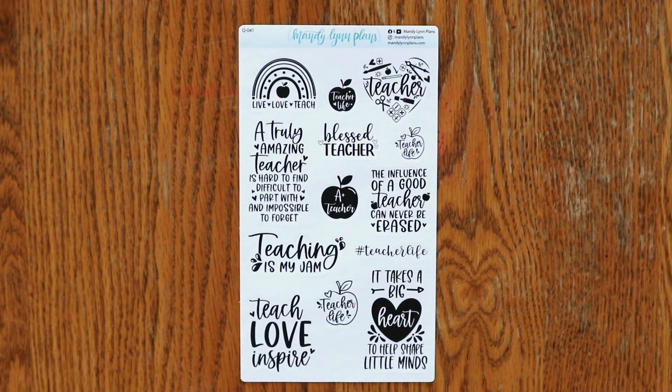Next up, we have a teacher quote sheet. I am a part-time band director and I love everything back to school and teacher-related. So here we have some fun teacher quotes. I'm really excited to gift these to my co-teachers this year. These are available in clear and white matte.